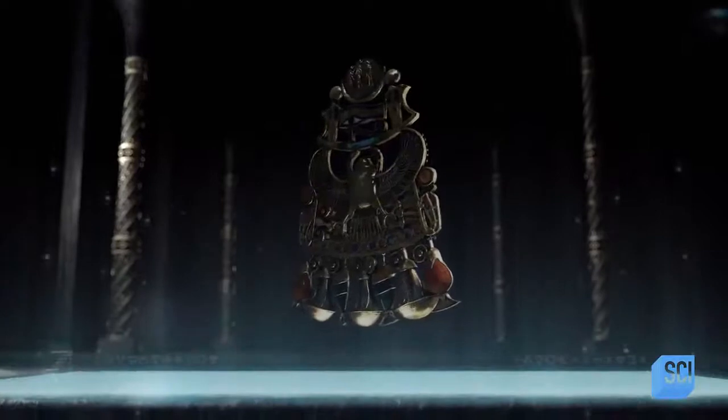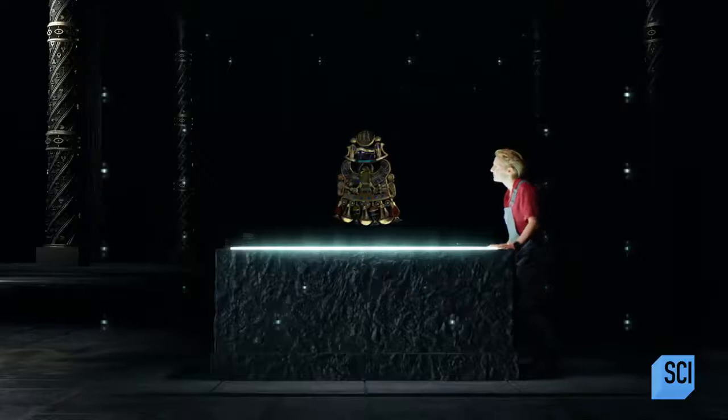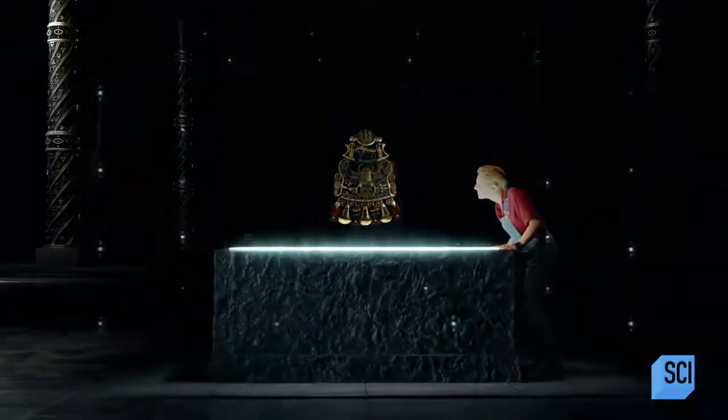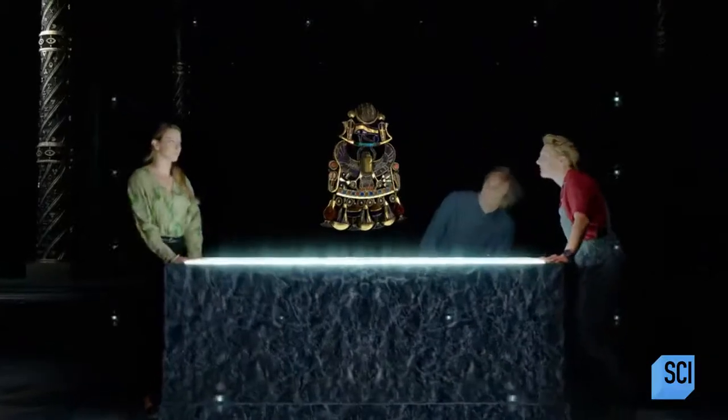Now new research can reveal the secrets of Tutankhamun's scarab. Where did it come from? How was it formed? What makes this scarab so unique?